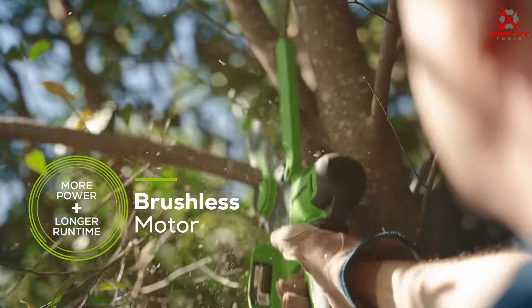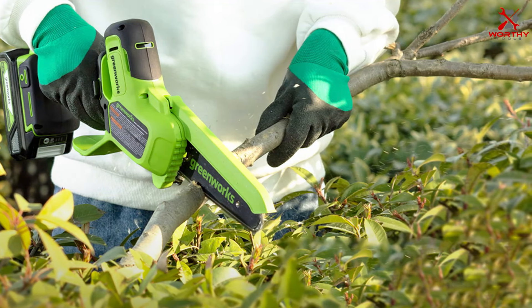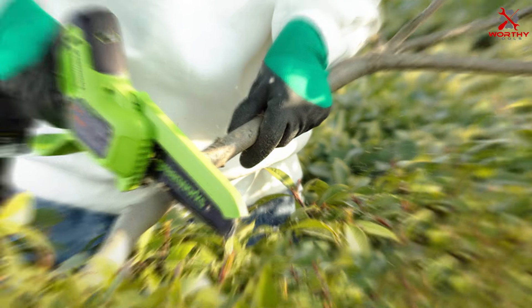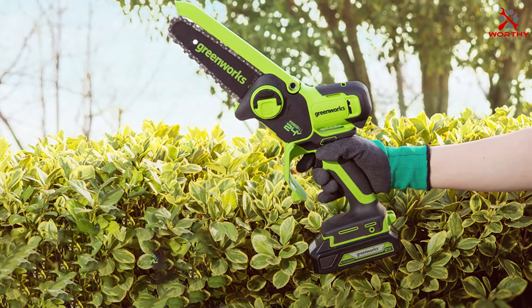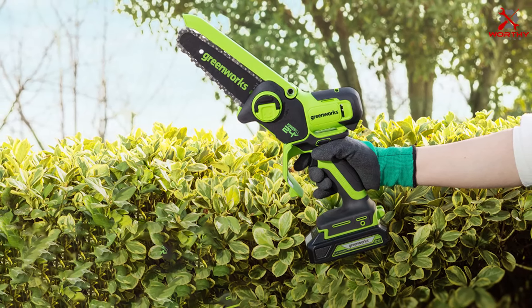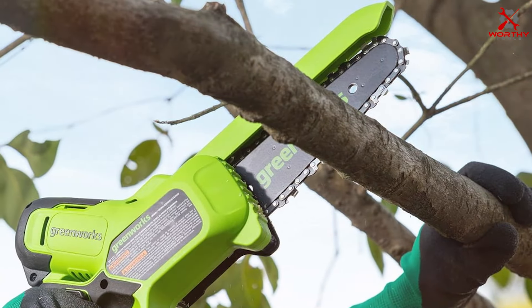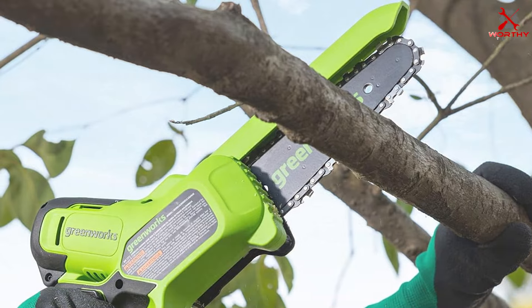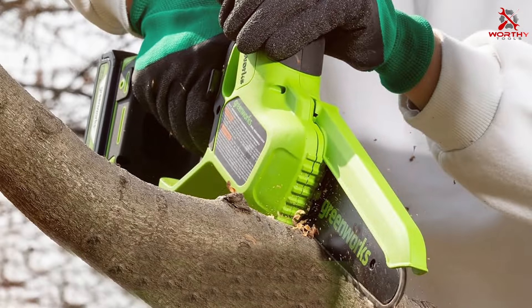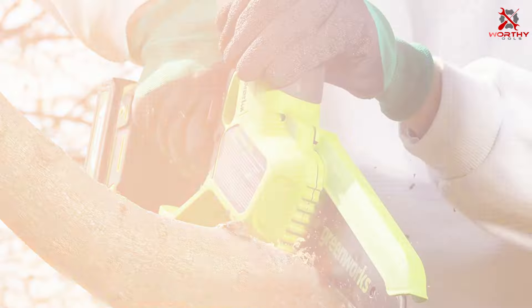The battery-operated system provides cordless convenience, and the 2.0Ah battery offers decent runtime — you won't be tied down by cords or limited by fuel availability. The Greenworks Mini Chainsaw is user-friendly with a tool-less chain tensioning system that makes adjustments a breeze. Whether you're a beginner or a seasoned pro, you'll appreciate the ease of use. It's lightweight, reducing fatigue during extended use, and handles most small to medium tasks efficiently. The automatic oiler keeps the chain lubricated, running at a no-load speed of 1400 RPM.